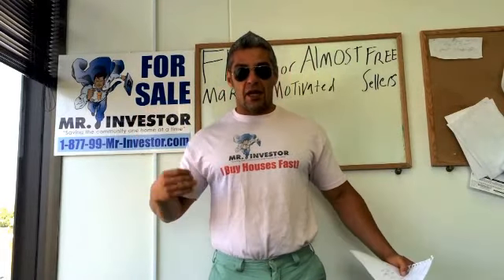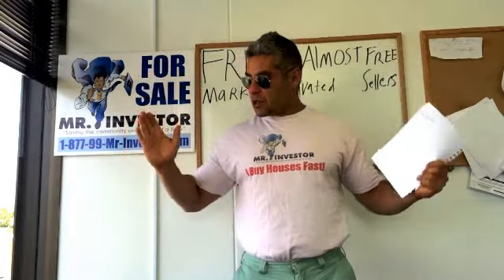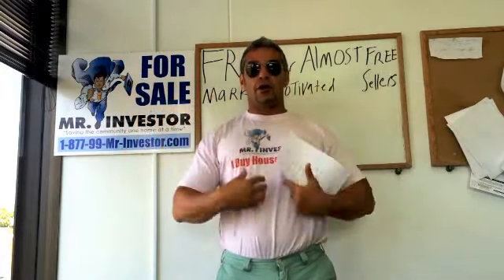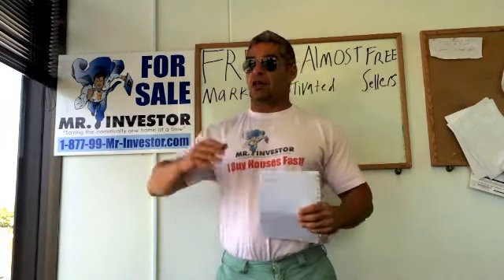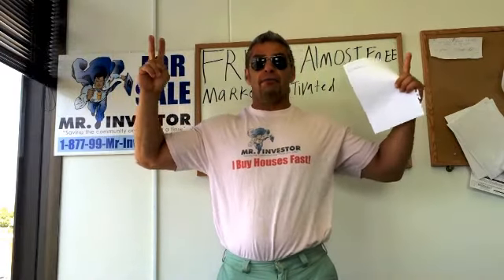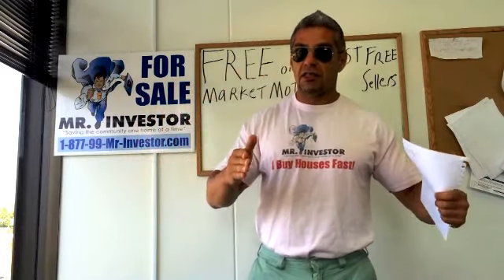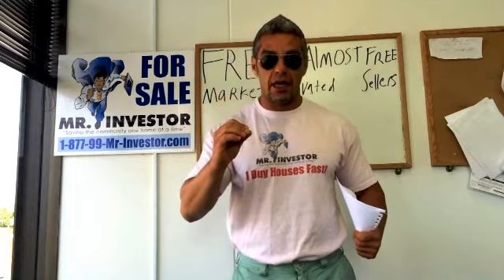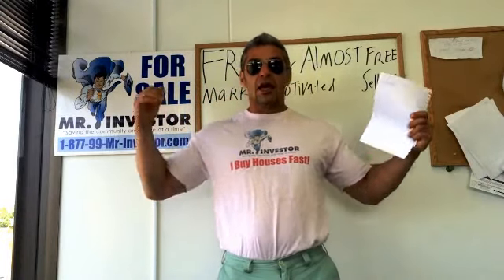The next thing you can do is what I call the human billboard. You go to a sign company, or make it yourself — a big sign worn on the front and back that says 'We Buy Houses, Any Condition' with your phone number. You stand on the corners of a busy intersection and pace back and forth during rush hour. This is very effective, costs very little money, and you get a good return on your investment.